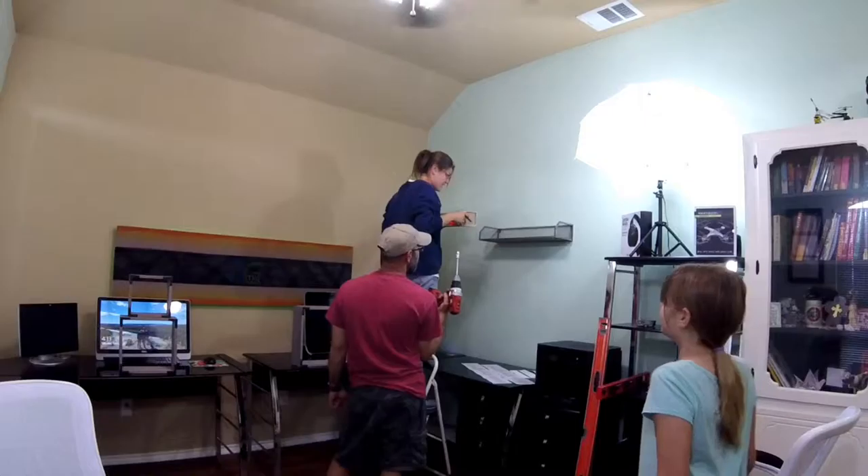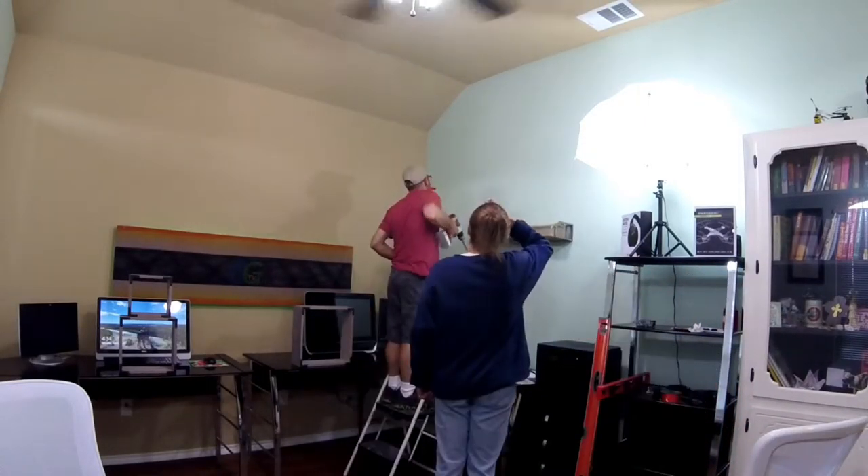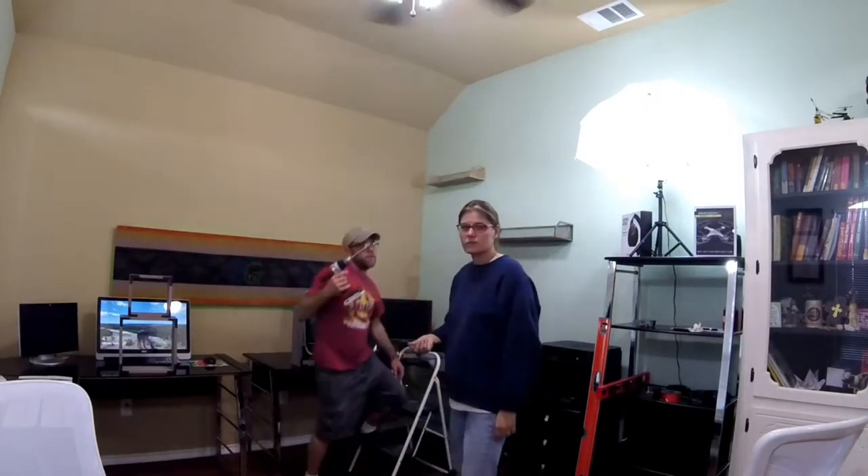Baby, you just got screwed! I was just going to say — can you hand me a screw? Yep, yelling up there, check it out.